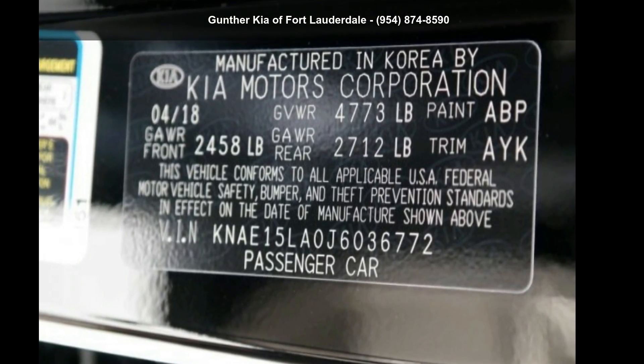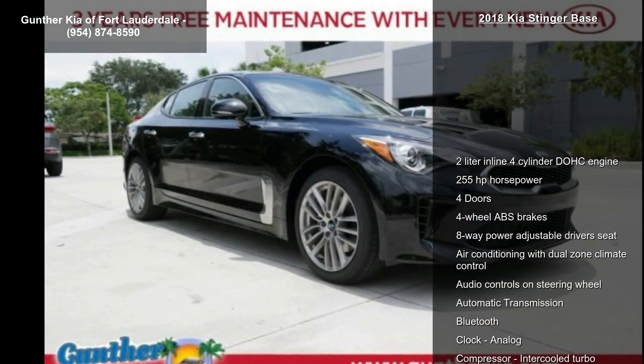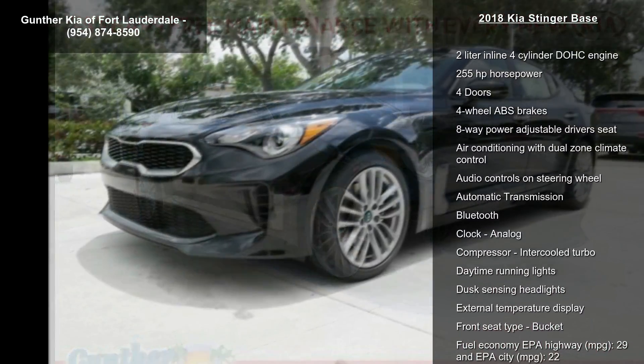Imagine yourself in this Kia 2018 Stinger Base. If you are looking for an automobile with great features, look no further.